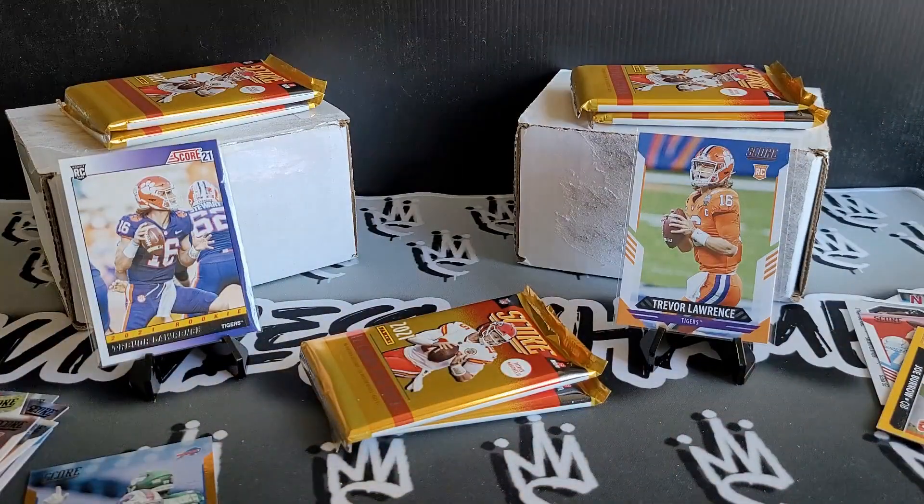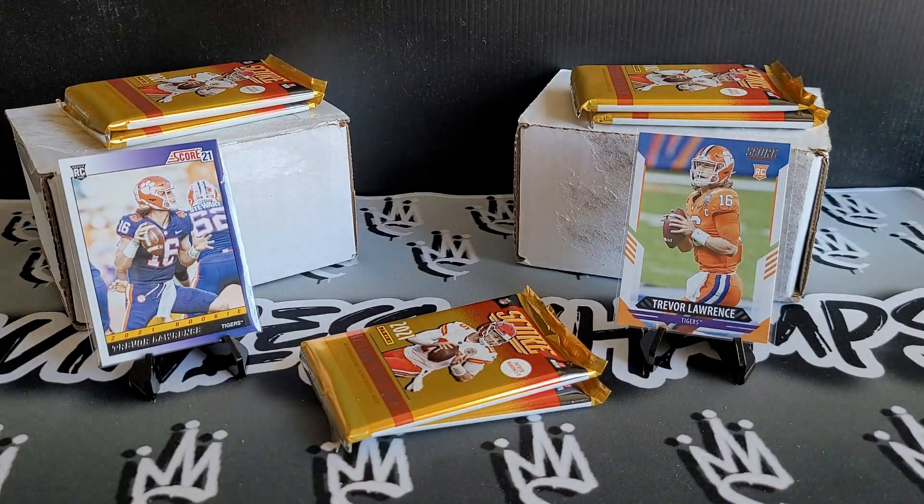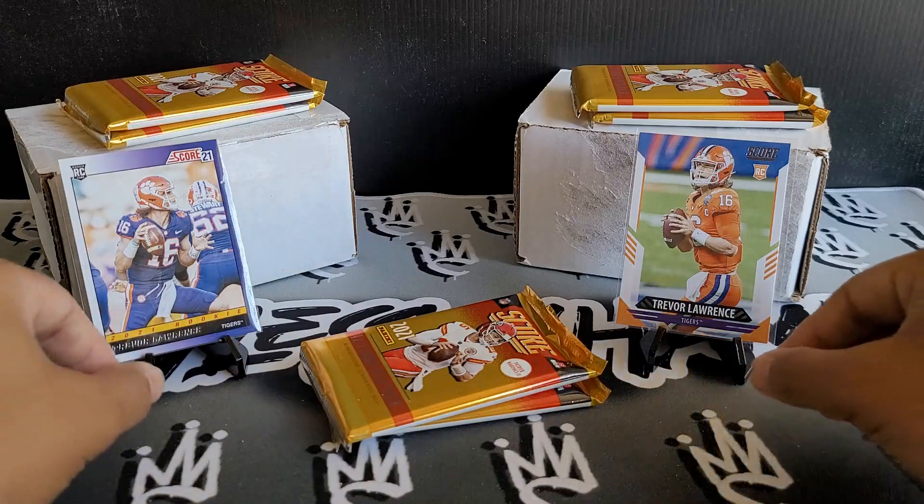Hopefully you guys enjoyed that quick rip. We did pull two Trevor Lawrences out of that — those I am keeping. This is a giveaway video. I was lucky enough to get to 600 subs pretty quickly, faster than I actually thought. I'm around 620-625 right now and I truly do appreciate it. If you could hit that subscribe button below, I would highly appreciate it.